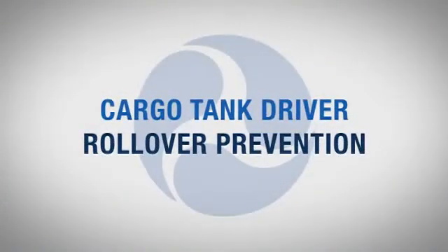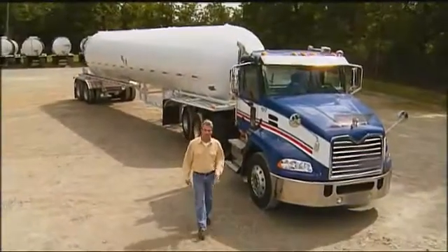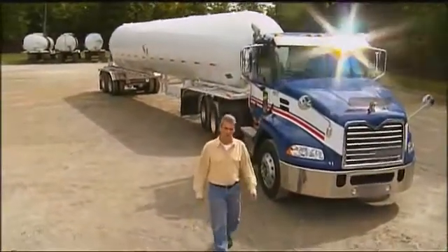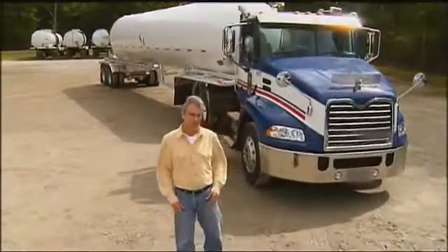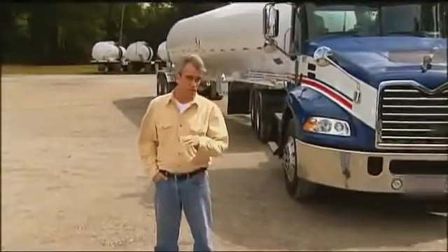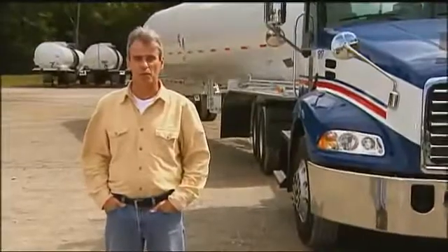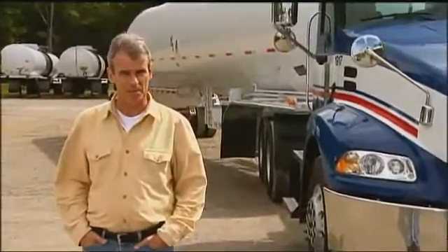So what causes a rollover? The answer you get most often is driving too fast for road and weather conditions. And that's true sometimes, but that's not the only reason. We want to go beyond that general answer to look at all the different factors that contribute to rollovers. By the time we're finished, you'll know how they happen, why they happen, and how you can avoid them.